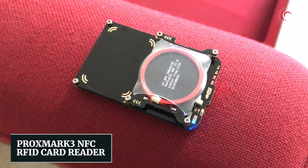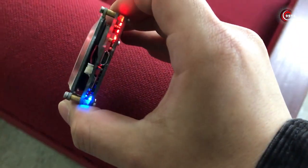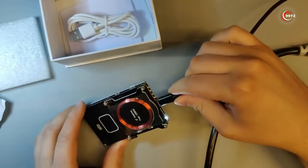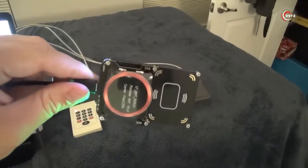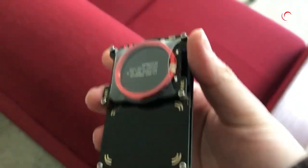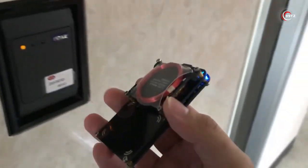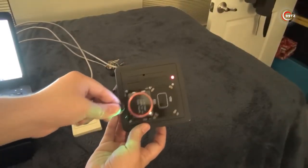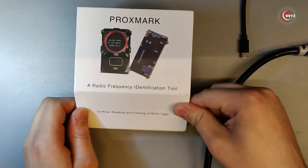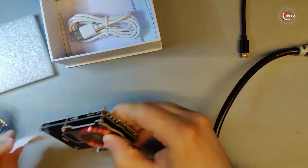Number 9: Proxmark 3 NFC RFID Card Reader. Have you ever wondered how secure your contactless payment cards really are? The Proxmark 3 NFC RFID Card Reader is a powerful hacking gadget that allows you to explore the vulnerabilities of RFID and NFC technology. With its ability to read, write, and clone cards, the Proxmark 3 is a must-have tool for security professionals, penetration testers, and hobbyists. This compact device can help you sniff and replay card transactions, crack encryption keys, and even simulate an RFID or NFC tag. It's easy to use and available on Amazon.